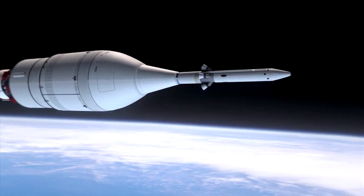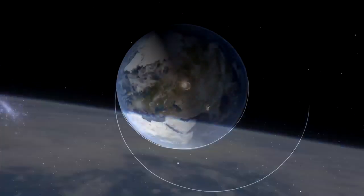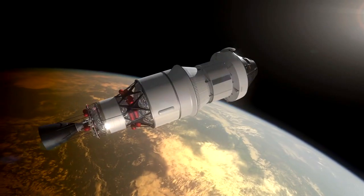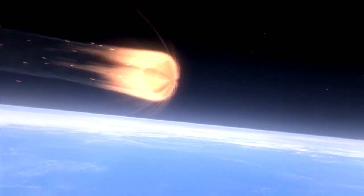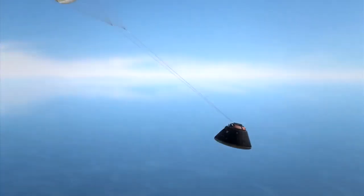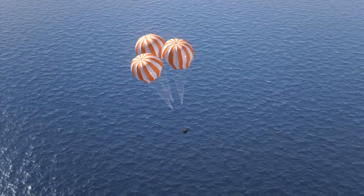Exploration Flight Test 1 will launch an uncrewed Orion test spacecraft on a heavy-lift rocket. The launch abort system will separate from the craft, then Orion will go for two orbits around the Earth. Critical systems will be put to the test, followed by a high-speed re-entry rivaling conditions a spacecraft would experience returning from the Moon. Finally, the parachute system will be deployed for a landing in the ocean, where recovery teams will test their techniques and equipment.